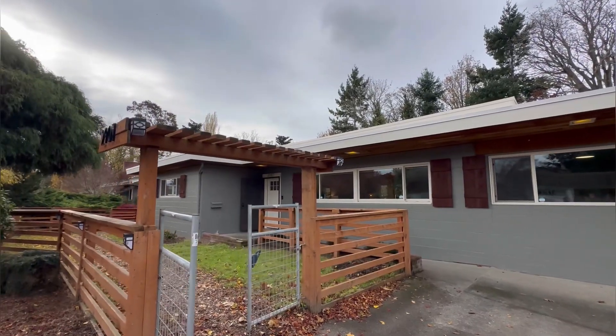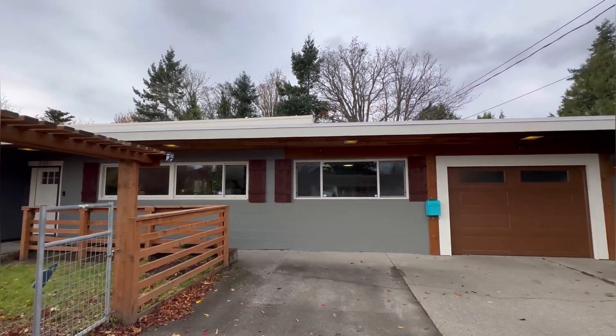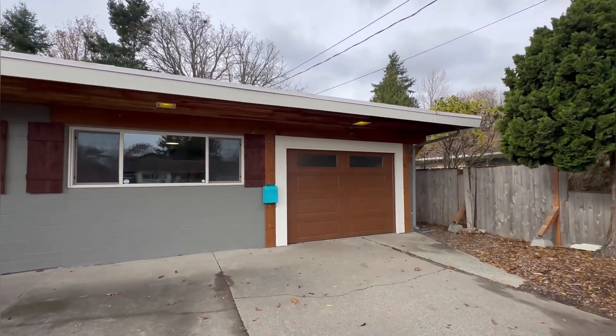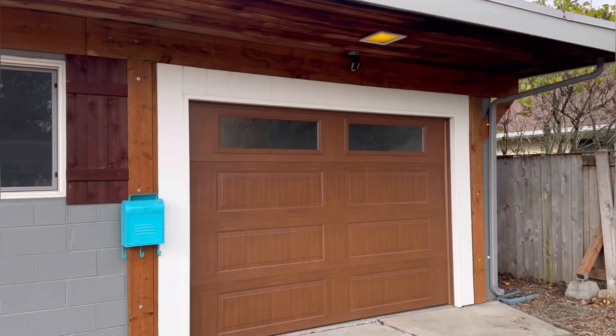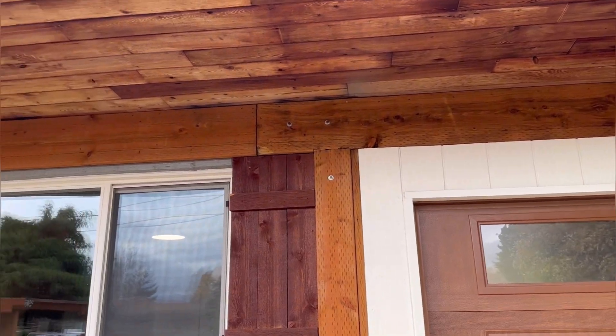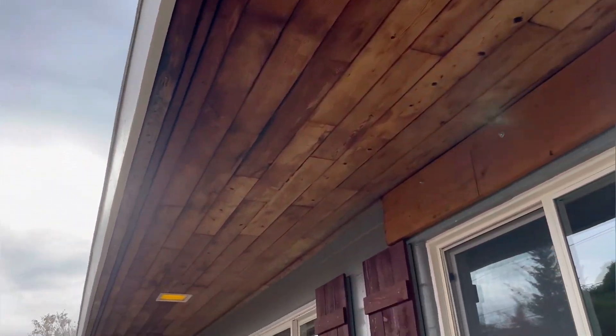We're here at this really cool new listing in Bellingham, 2907 Lynn Street in the Columbia neighborhood. Fully renovated — this place is dialed in. I love this faux wood garage door here. You can see they put some new beams up there. Love the tongue and groove cedar on the eaves.